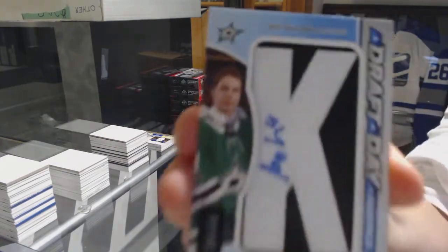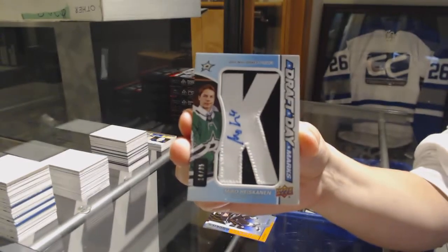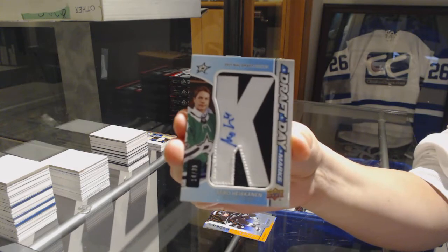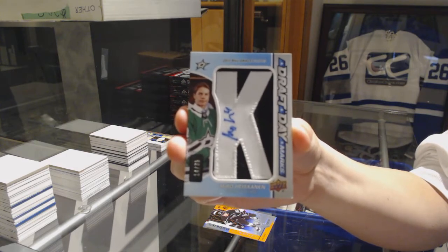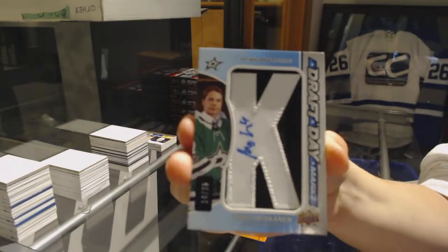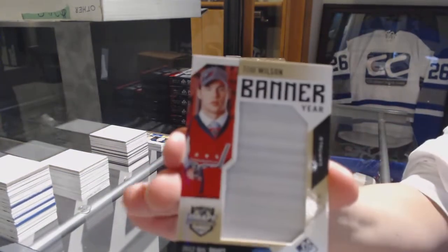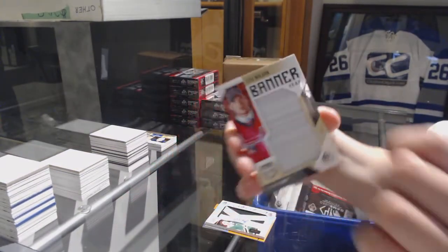We've got a Draft Day Marks number 235 for the Dallas Stars, Miro Heiskanen. We've got a Banner Year for the Washington Capitals, Tom Wilson.